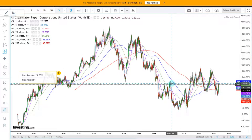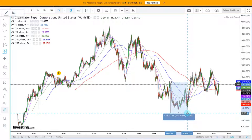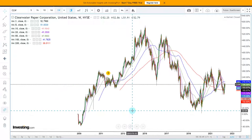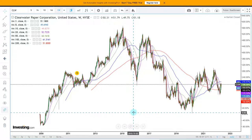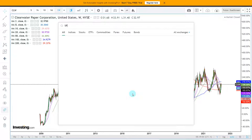We did not have a bear market in 2019, but Clearwater Paper had like a 65% bear market. So this is a very interesting stock - you can use it in a long/short portfolio because it obviously behaves very differently from the S&P 500.